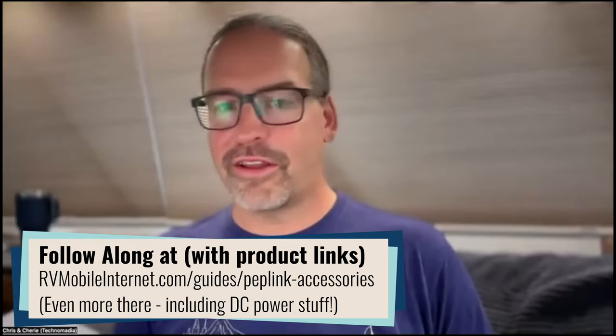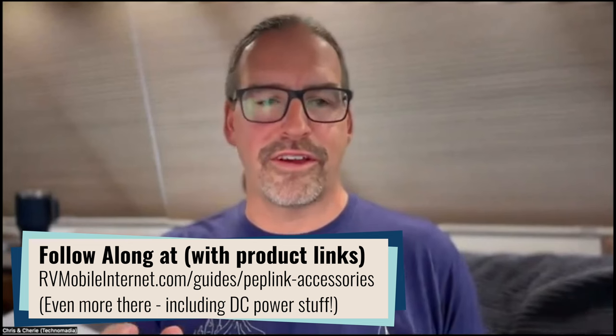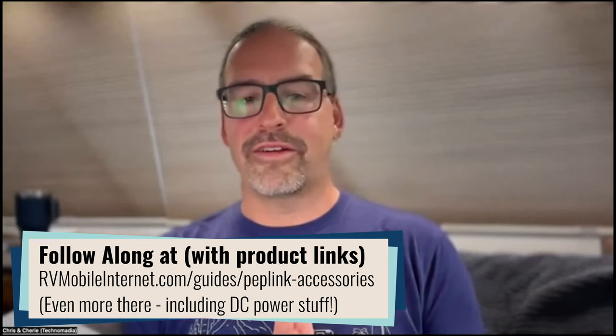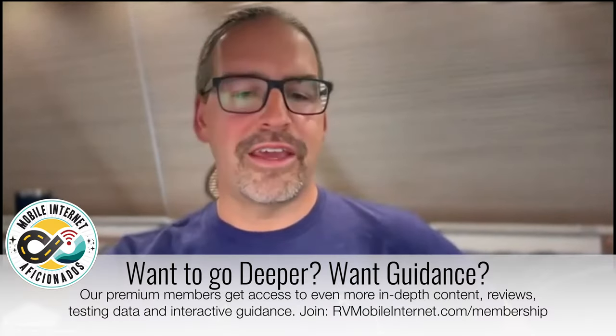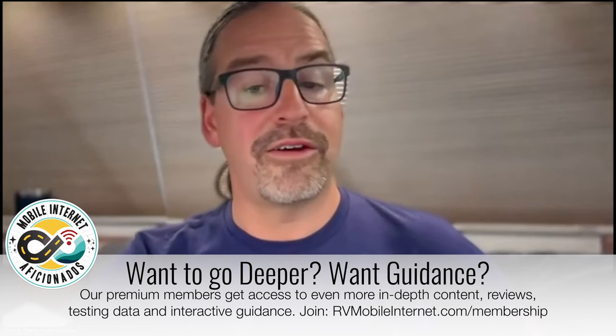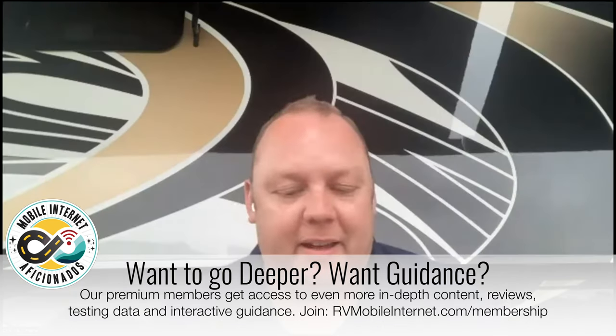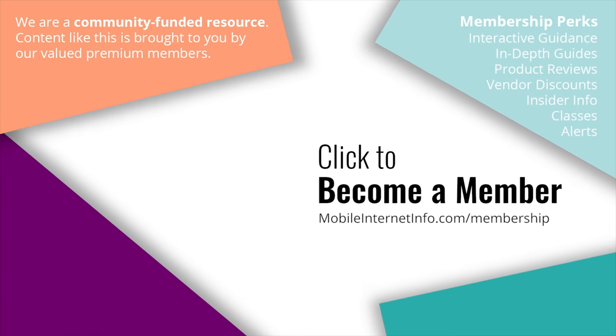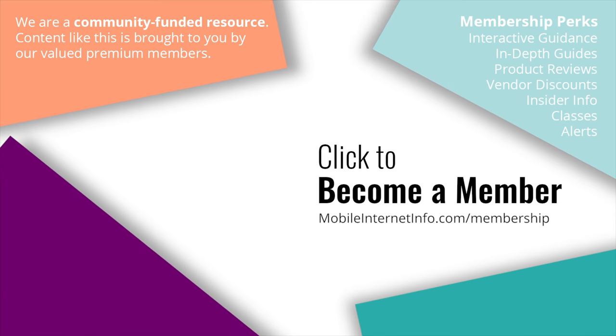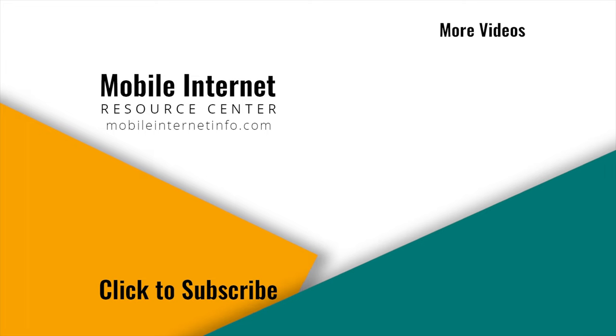There's a surprising number of things you can accessorize your Peplink with, and we haven't even gotten to cool stickers or purely decorative accessories — we'll have to do a future webinar on that. It's been a fun geeky hour looking at accessories. Thank you Eric for coming on to do this. These videos are brought to you by our premium members, our mobile internet aficionados — they make it possible for us to track this news and create these videos. If you liked this video, please give it a thumbs up, leave a comment, subscribe to our channel, or better yet, consider becoming a member yourself.